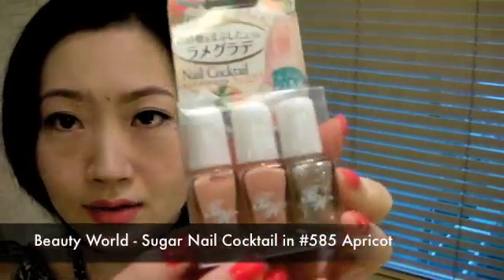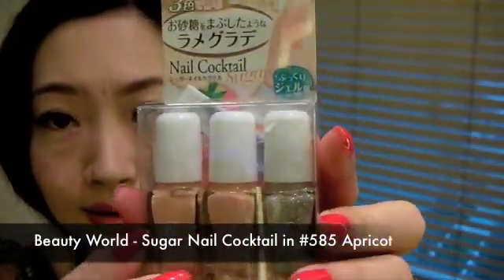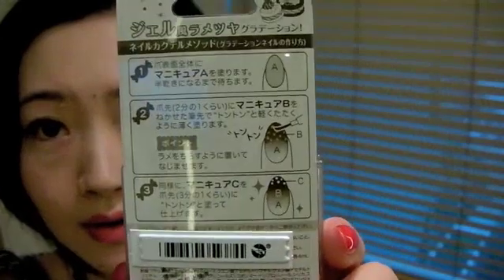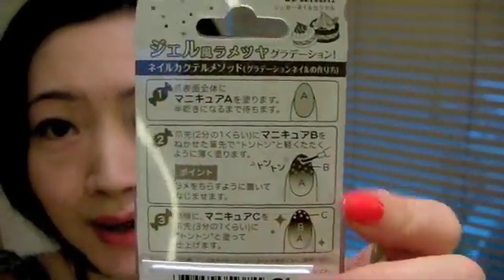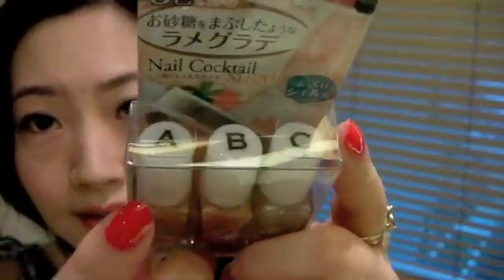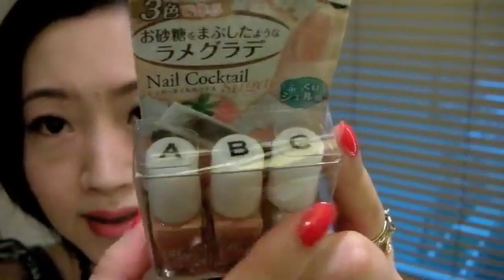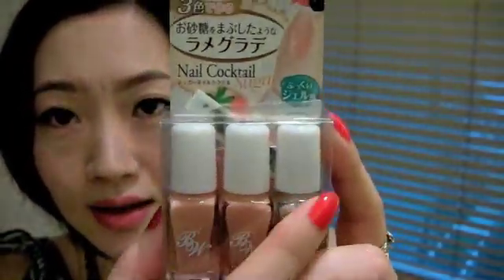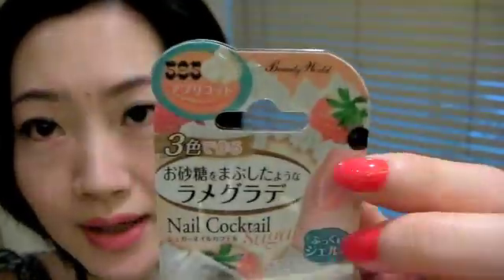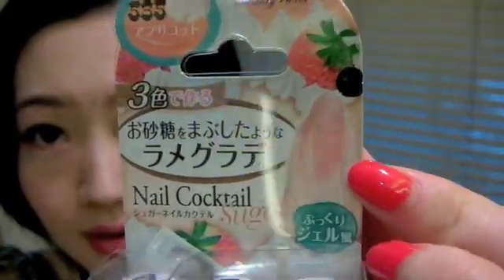From City Super I also picked up a nail set — you can use this to create a gradation nail look. There's a tutorial at the back, and what's so cute about this is they have steps A, B, C written on the cap so you can just follow the steps to create this look.